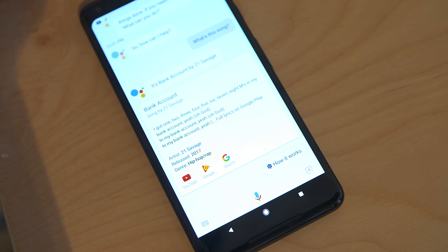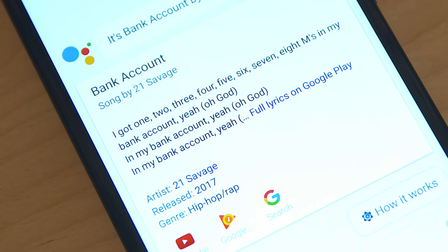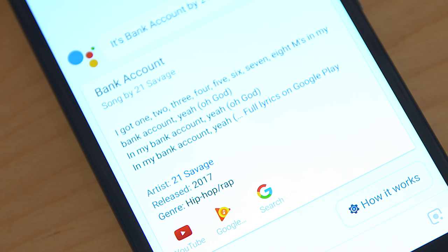All you do is double tap it and you have options to see whether there's a music video, play it from a music streaming service you may have, and more. You'll even see the lyrics. I honestly think that's a really great feature — it's less work for the user and it gives you the information you want right when you want it.